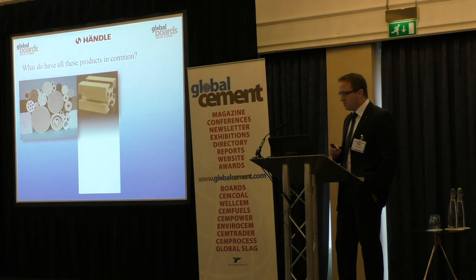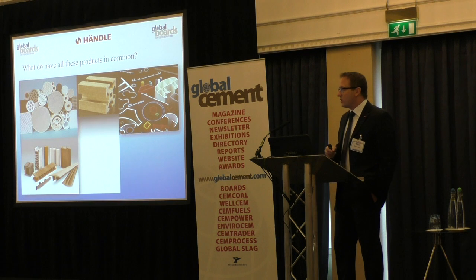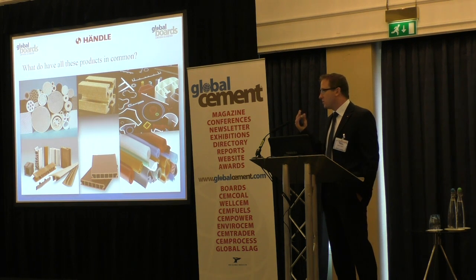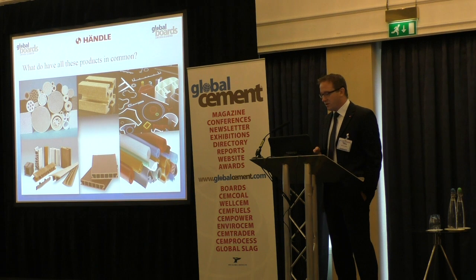I start with a question: what do all these products — all these different profiles — have in common? Of course they are made from different materials: ceramics, plastics, technical ceramics, clay, but all of them use continuous extrusion technology. So you see this is a proven technology already used in many different industries.